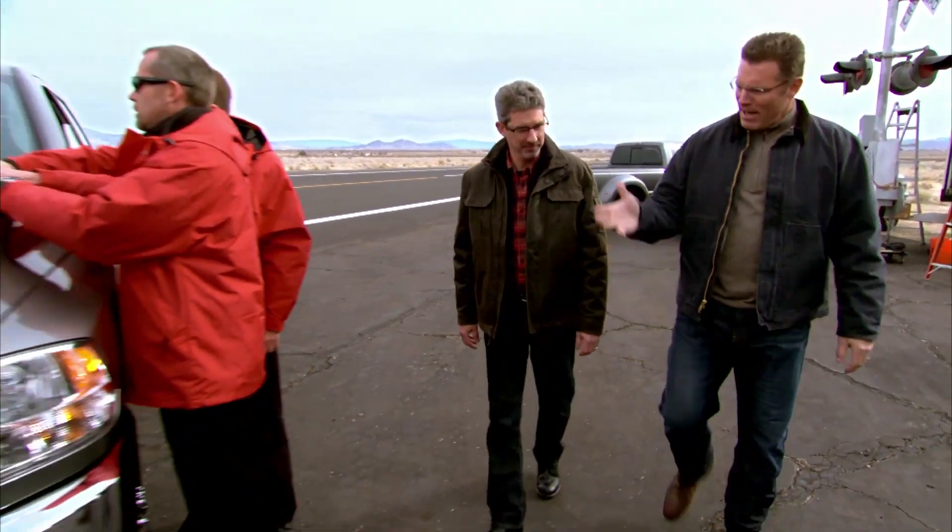Hi there. I'm Howie Long and this is Rick Spina from Chevrolet. We're here to put the Chevy Silverado HD up against its competitors. Rick, we appear to be at an airstrip. What are we doing here?